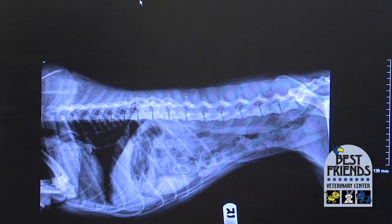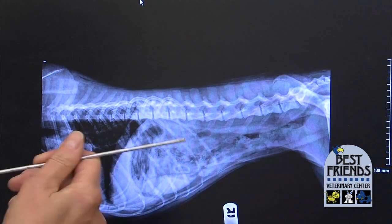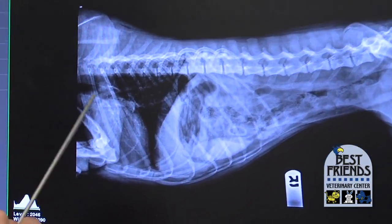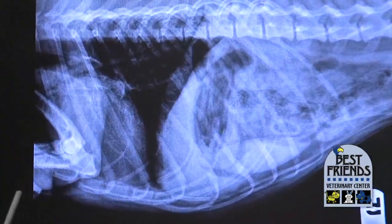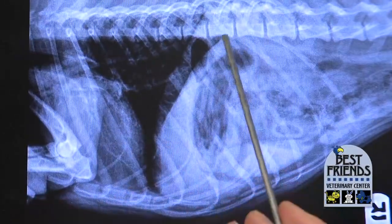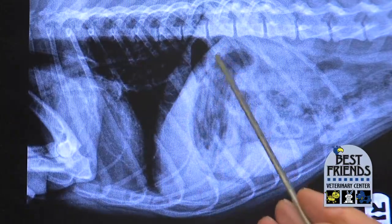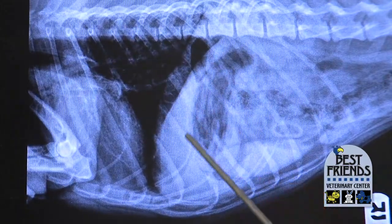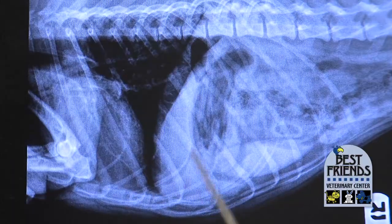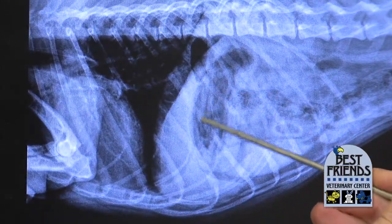This x-ray is a normal abdomen and a normal stomach. The dog is laying on its side, its head is that way, this is the heart and the lungs. Air is black, so the air around the pet is black, the air in the lungs is black. The stomach is right here and it has some gas in it, which is very normal. It's not real big — you can kind of see the outline of it, sort of this kidney bean shape. The stomach has folds in it and you can actually see those folds in the x-ray.